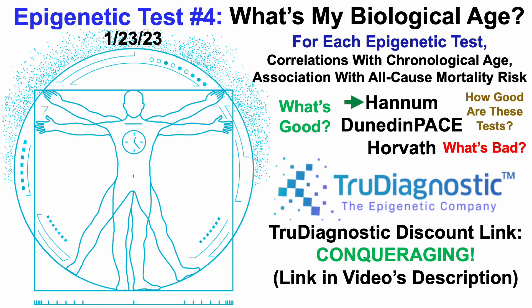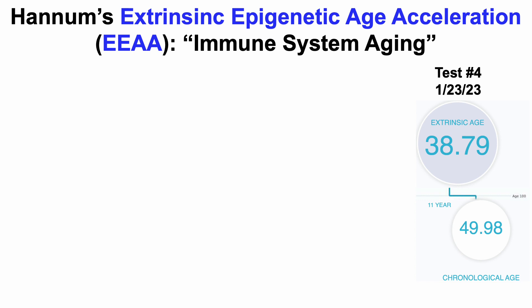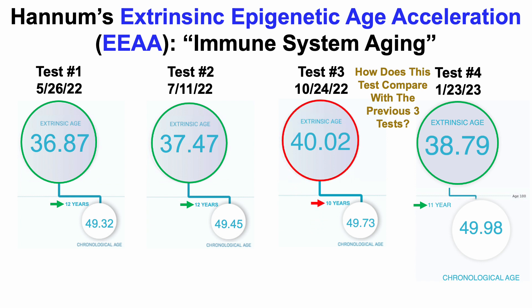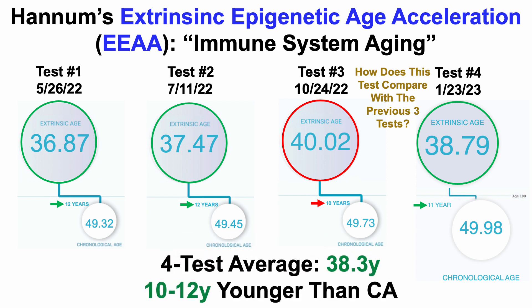Let's start by looking at data for Hannum's epigenetic test. Hannum's test is also known as Extrinsic Epigenetic Age Acceleration, or EEAA, and is a marker of immune system aging. For this most recent test in January 2023, my Hannum epigenetic age was 38.79 years — 11 years younger than my chronological age. For the first two tests I was 12 years younger; my worst was test three at 10 years younger, giving a four-test average of 38.3 years.